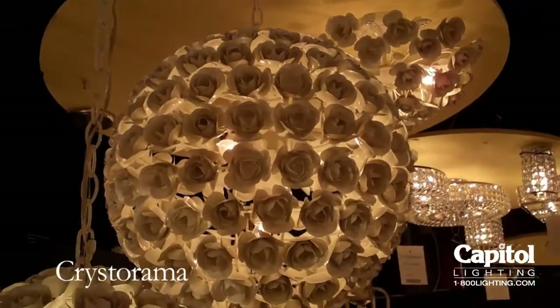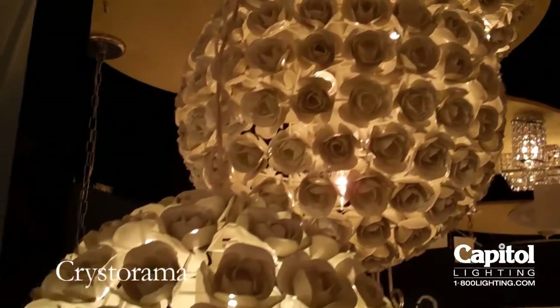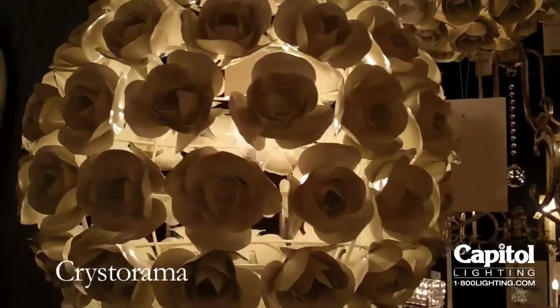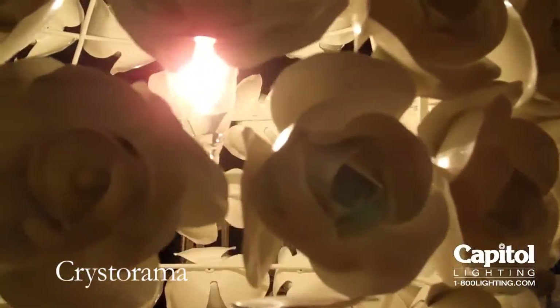The Cypress collection from Crystal Rama is all wrought iron flowers, detailed in a wet white. It's like a white metallic finish on top of iron, done in white roses.